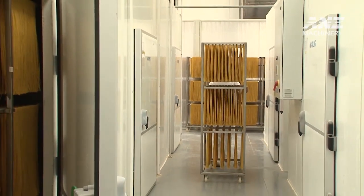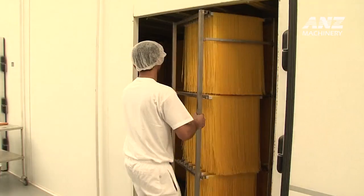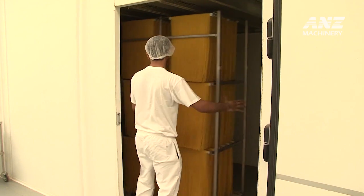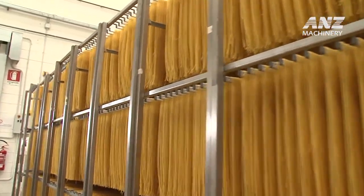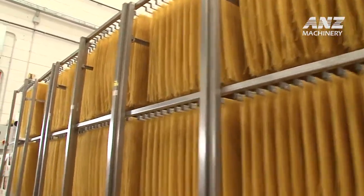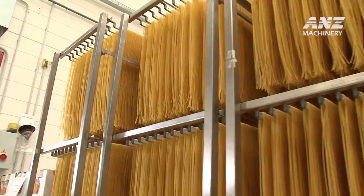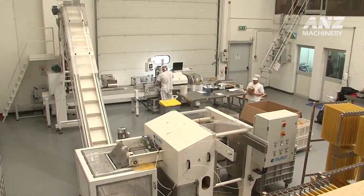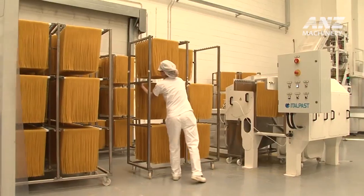Atalpist plants are designed with flexibility in mind, allowing manufacturers to scale production according to market demands — from compact, high-efficiency setups suitable for smaller businesses to full-scale, high-capacity systems for large producers. Atalpist tailors its production lines to specific needs. Each plant is constructed to streamline the process, reduce waste, and maintain strict hygiene standards, all while upholding the highest quality controls.